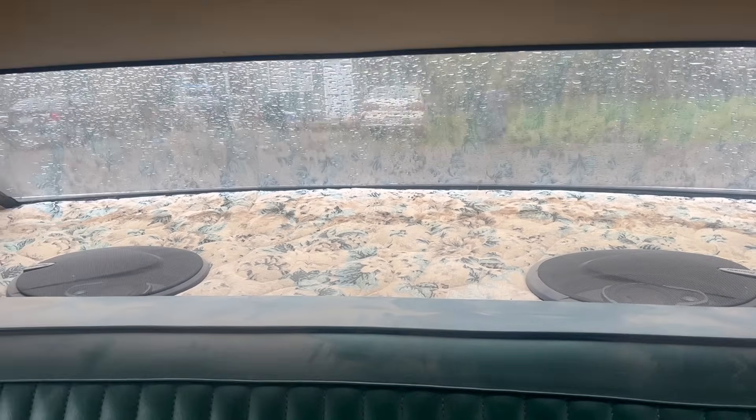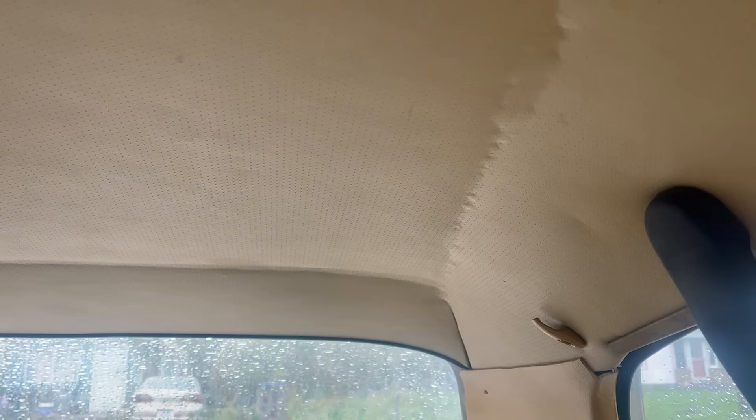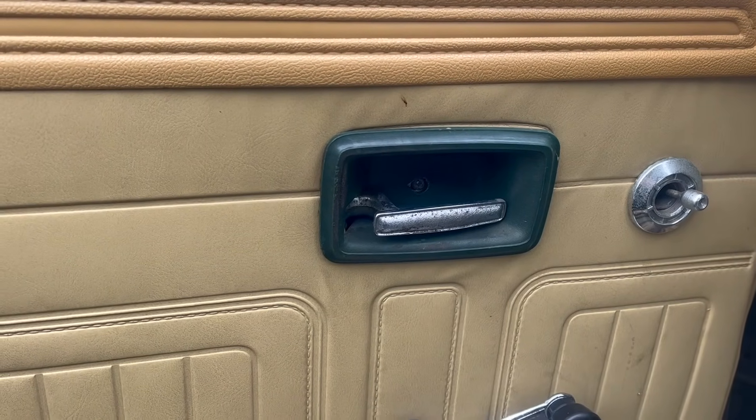Admire that comforter that's in the back window. I think someone has upholstered the original cardboard headliner. It's kind of nice. Kinda. Yeah, someone must have found a green parts car somewhere. Interesting.